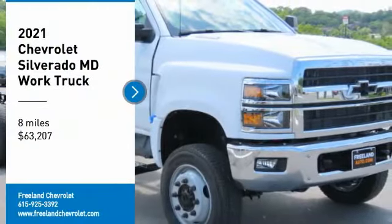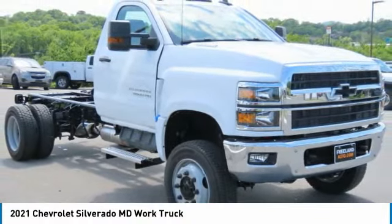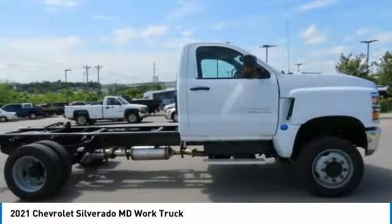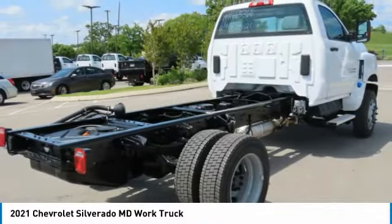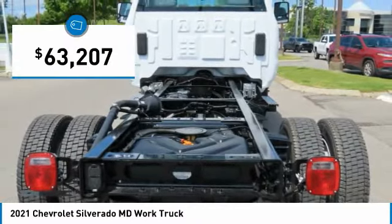You are going to love the 2021 Silverado MD. The Chevy Silverado MD provides all the necessary functionality and power that you'll need for your medium-duty needs. Better yet, customize it to make it work perfectly for you, and it is priced below $65,000.